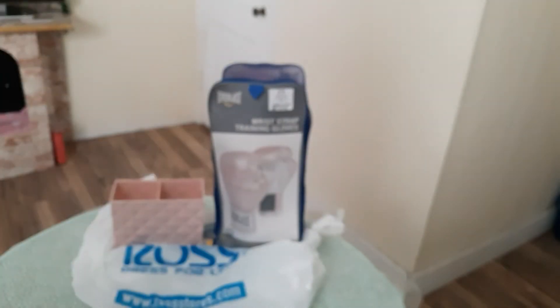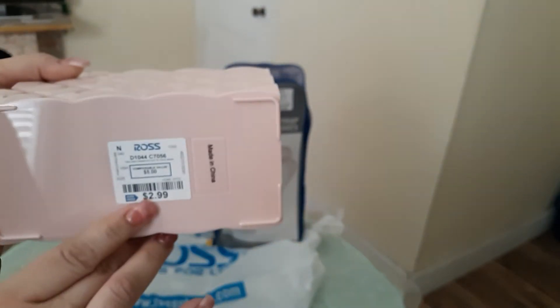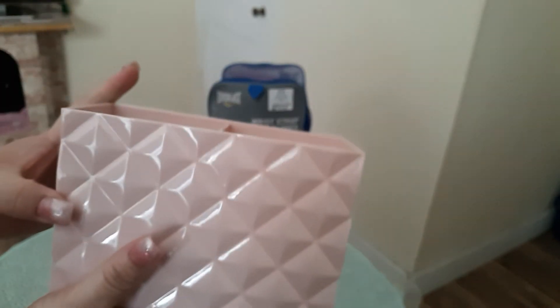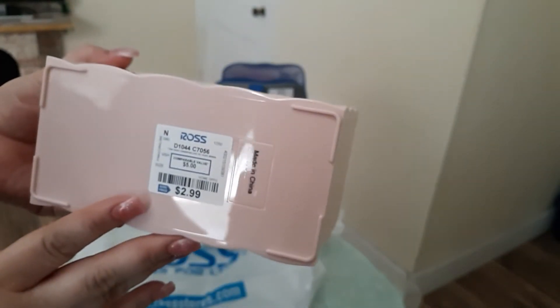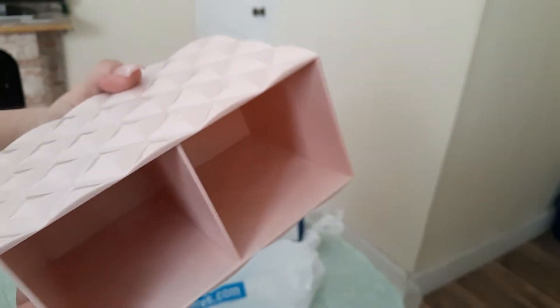The next item is this little container and it was only $2.99. I do not know if it has — yeah, 'Pink Coral' is the name and the number is 066. I thought it's very cute and adorable, it's very pretty.